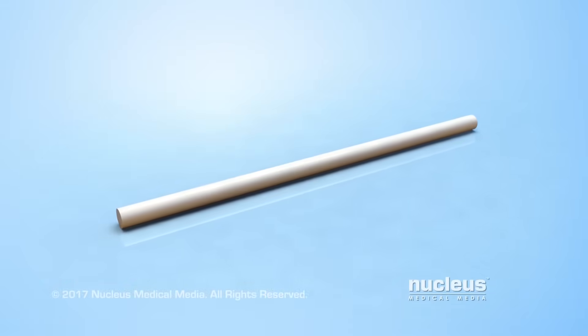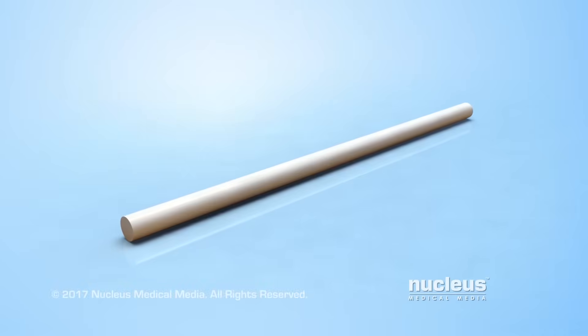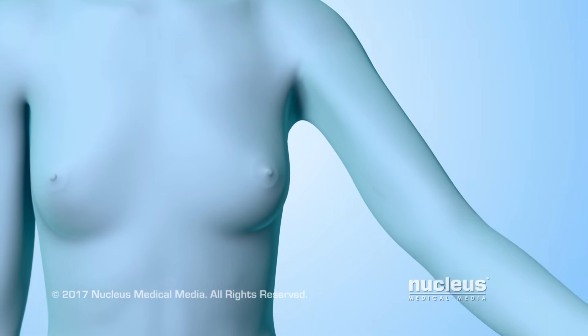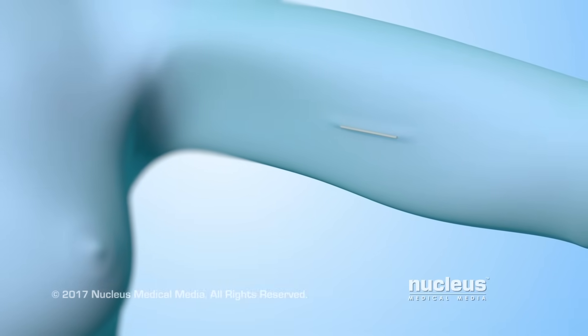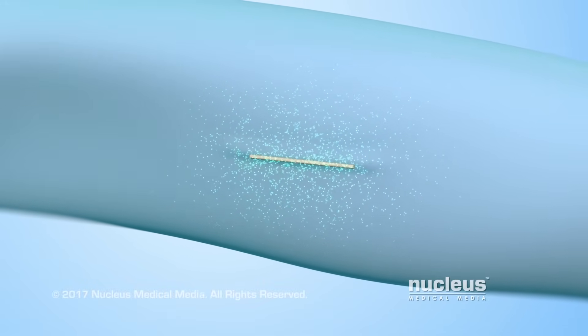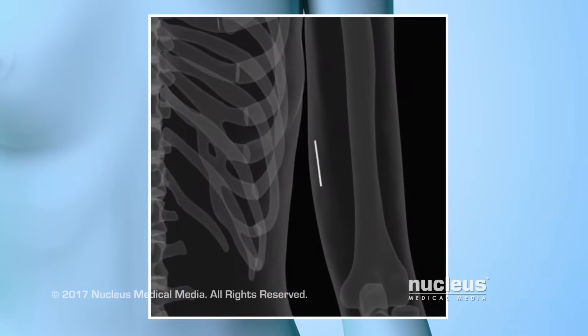A progesterone implant is a form of birth control or contraception. It prevents pregnancy for up to three years. The device is implanted under the skin in a woman's upper arm. A progesterone implant is a matchstick-sized, flexible plastic rod containing a progesterone-like hormone called progestin. It's designed to be able to show up on x-rays.